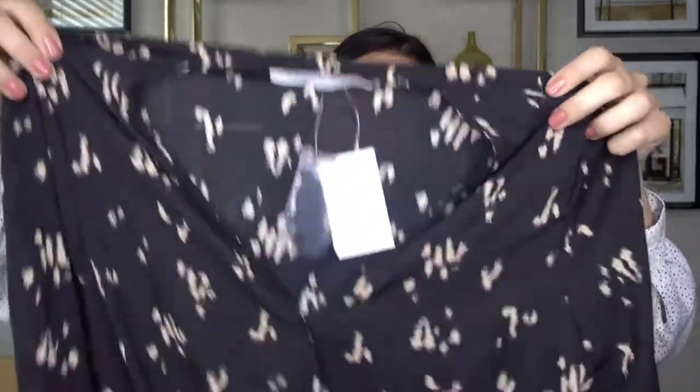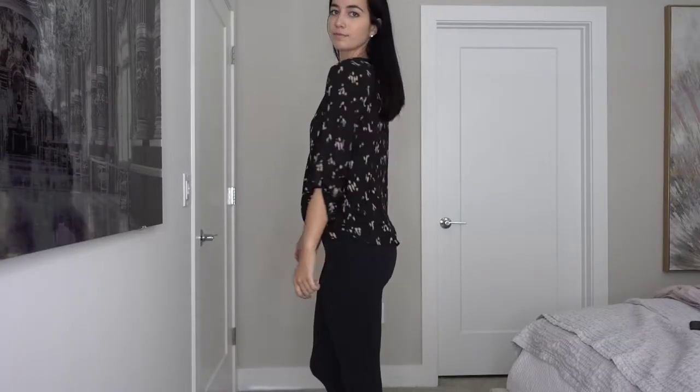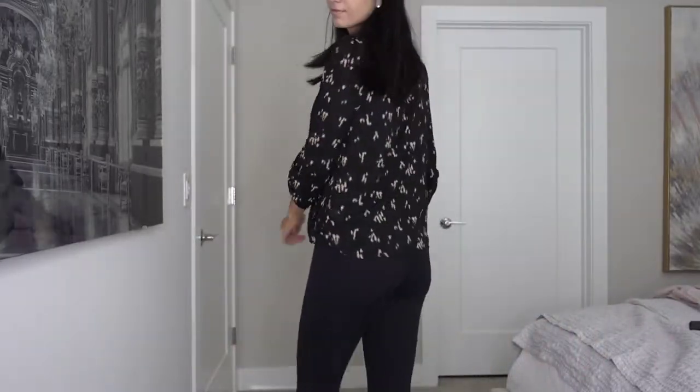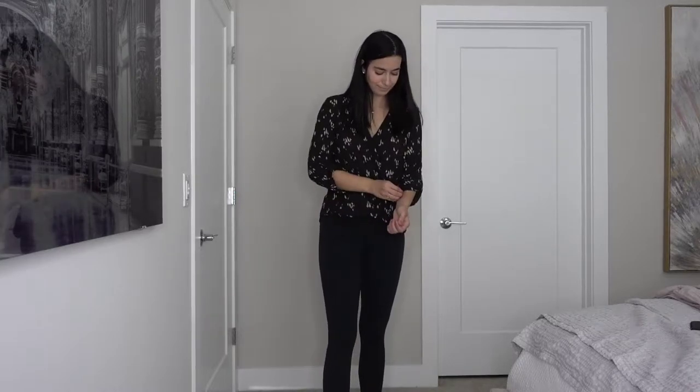Next piece is this top, which is definitely more of a work top. It's a black dry-clean-only top with a taupe black smudge pattern. I got it in a medium, it's from All in Favor. Originally $49, I got it for $28.90. It's a little cross-body top with a high-low situation, long sleeve with a button on the sleeve - very cute.